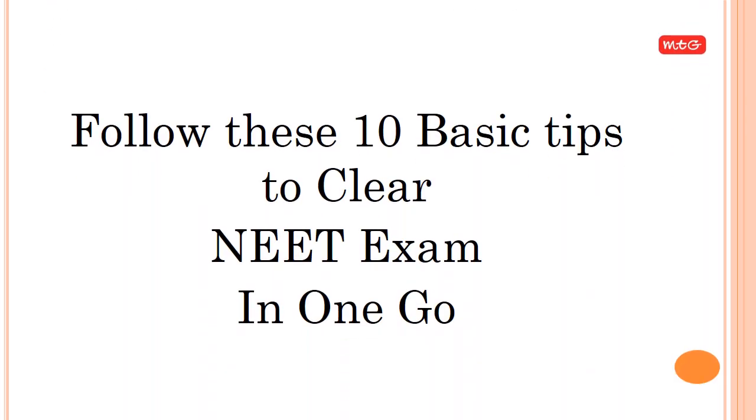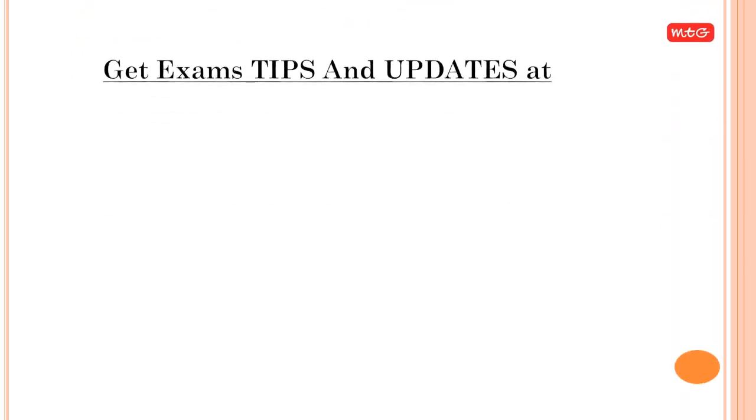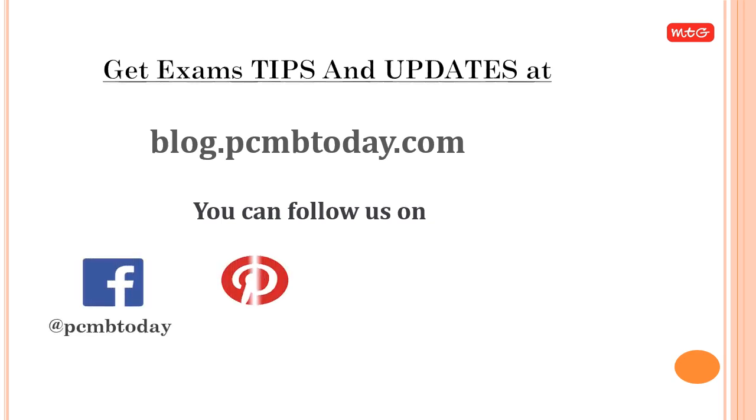Follow these 10 basic tips to clear the NEET exam in one go. Get exam tips and updates at blog.pcmbtoday.com. You can also follow us on Facebook, Pinterest, Twitter, and LinkedIn.